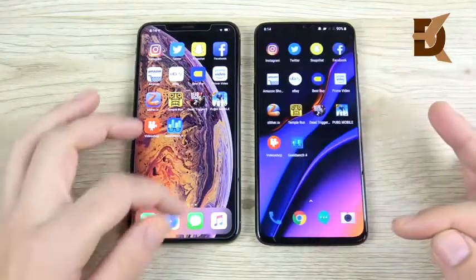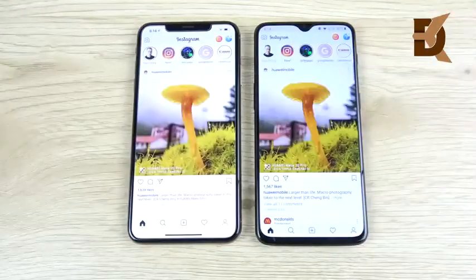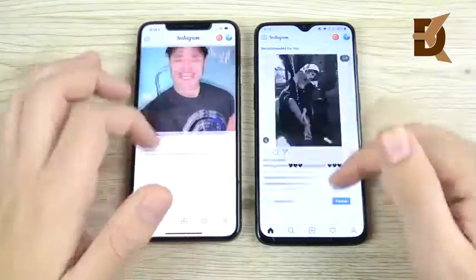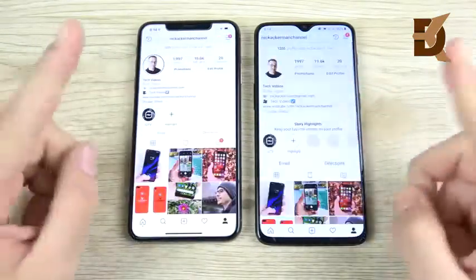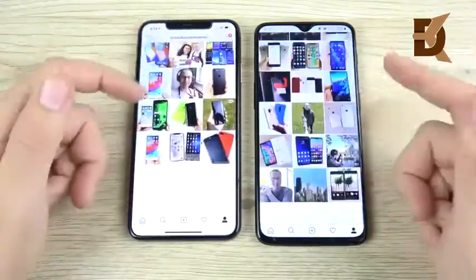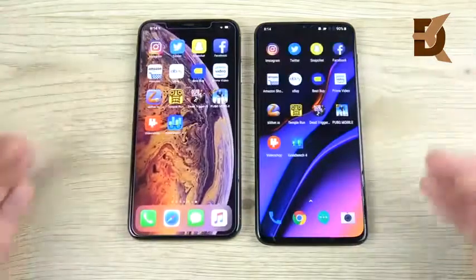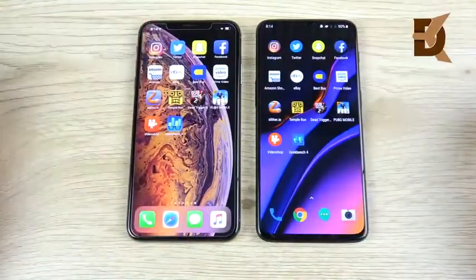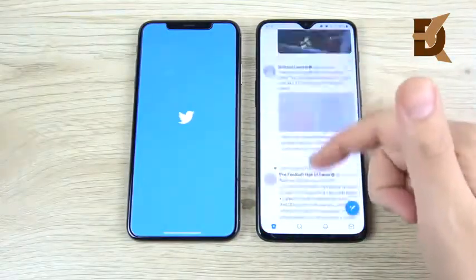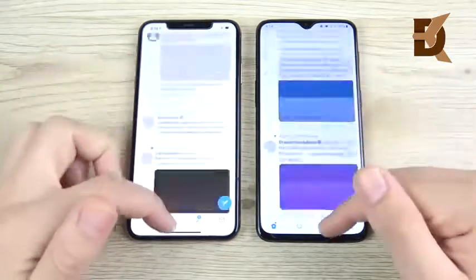Everything's closed on both devices. Let's begin with Instagram — 3, 2, 1 — with 1X animations on the OnePlus 6T as that's the default out of the box. Very similar performance, although the XS Max feels smoother while the OnePlus 6T feels faster. So pick between speed or smooth — that's an easy way to decide which one you'll prefer in everyday performance. Let's go into Twitter, and you can see Twitter loads first on the OnePlus 6T by a substantial margin over the iPhone XS Max.